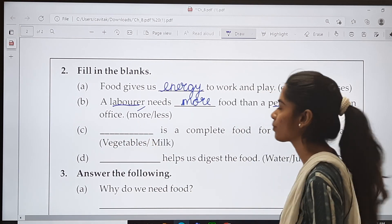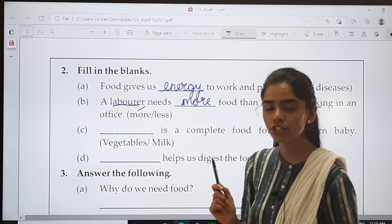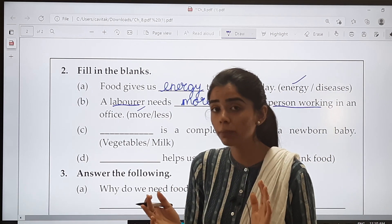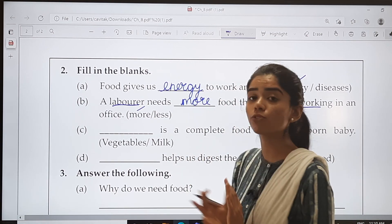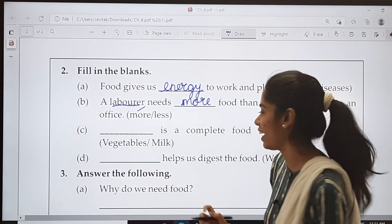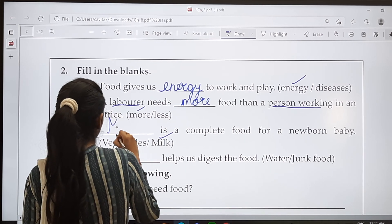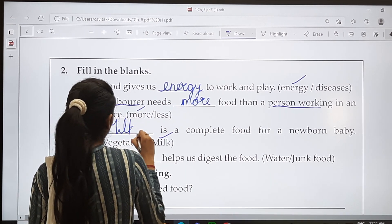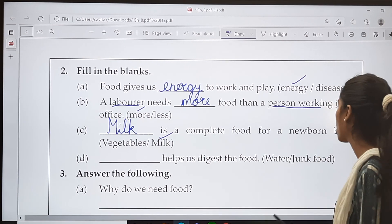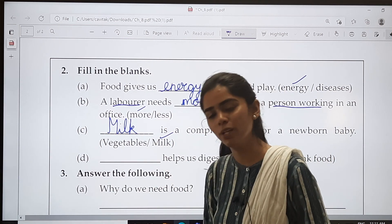C. Dash is a complete food for a newborn baby. We have studied that a newborn baby cannot eat things, so what is a complete food for a newborn baby — vegetables or milk? The answer is milk. M-I-L-K. Milk is a complete food for a newborn baby. A newborn baby does not eat vegetables; they only drink milk. Is it clear?